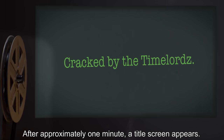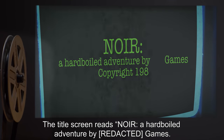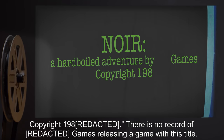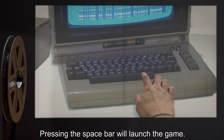Once the NOAR program is loaded, the user is presented with a short graphic stating "Cracked by the Time Lords." After approximately one minute, a title screen appears reading: NOAR — A Hard-Boiled Adventure by R*** Games. Copyright 1980 R***. There is no record of R*** Games releasing a game with this title. Pressing the spacebar will launch the game.